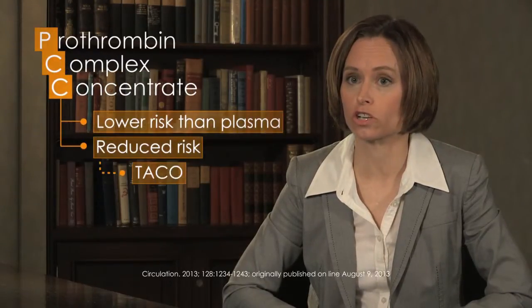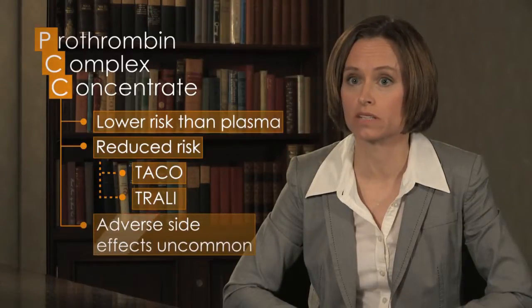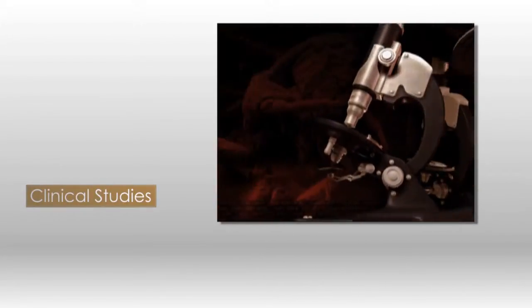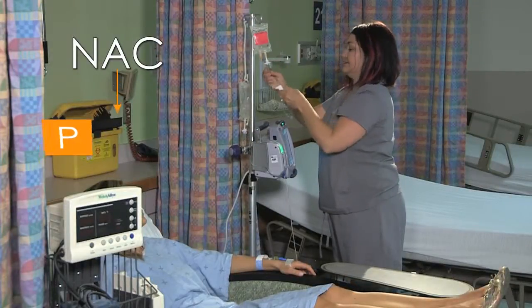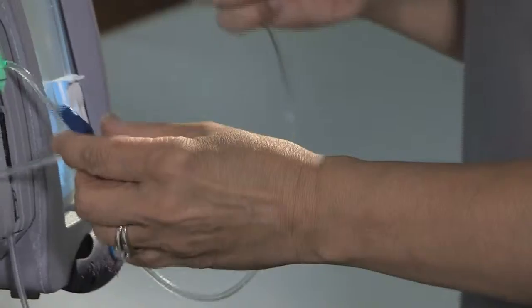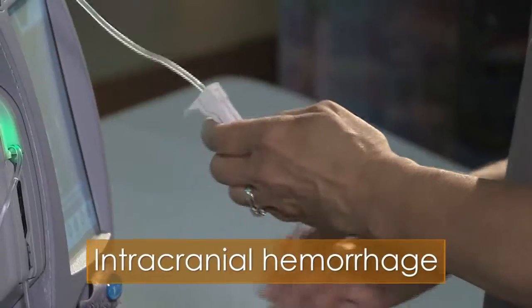PCCs are a lower risk option than plasma because of a reduced risk of transfusion-associated circulatory overload (TACO) and transfusion-related acute lung injury (TRALI). Adverse side effects such as arterial or venous thromboembolism or anaphylaxis are uncommon with PCCs and not known to be higher than with plasma. In clinical studies, approximately 2–4% of patients develop thromboembolic complications when treated with either PCCs or plasma. PCCs are contraindicated in patients with a history of heparin-induced thrombocytopenia because the product contains a trace amount of heparin. Since 2008, the NAC guidelines have recommended PCC for emergency reversal of warfarin in patients experiencing a life-threatening bleed or needing urgent surgical procedures within the next six hours. A typical patient for whom PCCs would be indicated would be someone experiencing an intracranial hemorrhage or a major GI bleed.